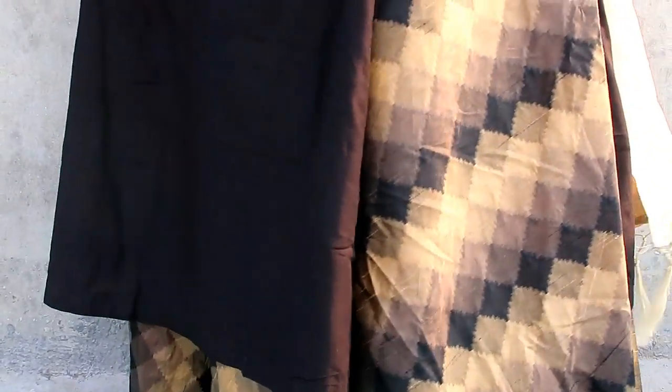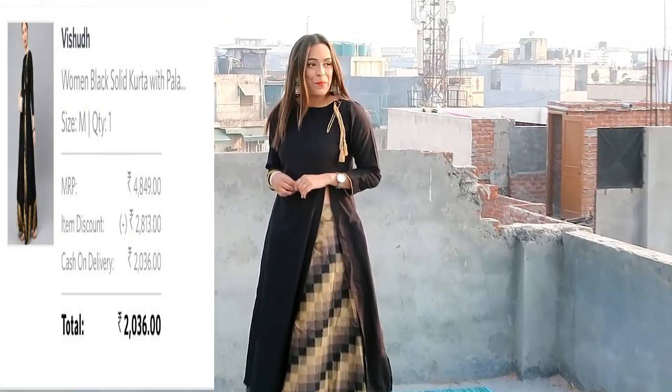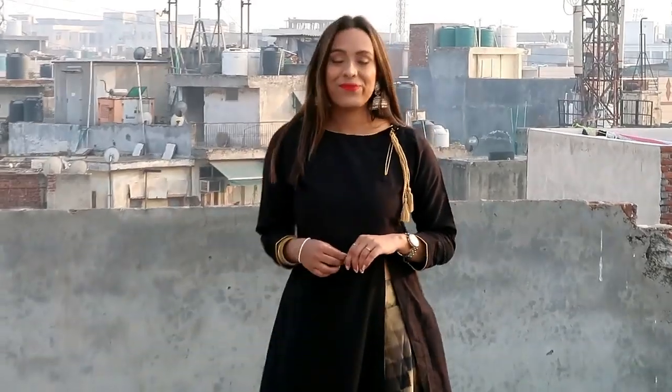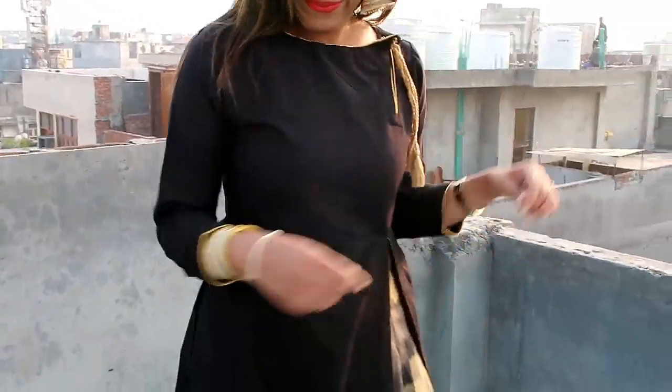The skirt material is a cotton blend and the top material is also very good. It is a purple skirt with a multi-color print featuring golden, beige and black. It is very classy. I personally like it. The best part is that it has a side slit and the skirt is very nice. You will get another color option, so you can check it.